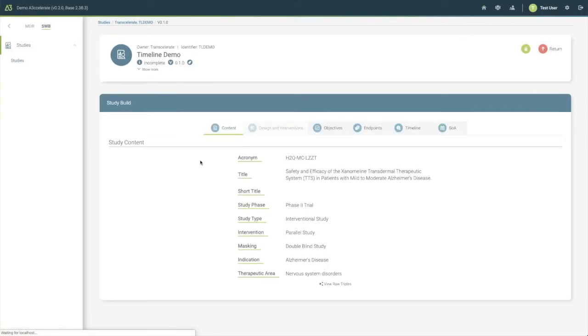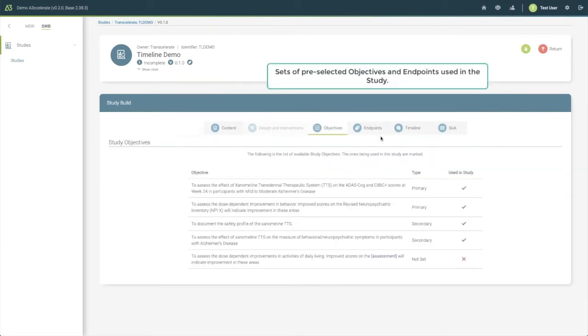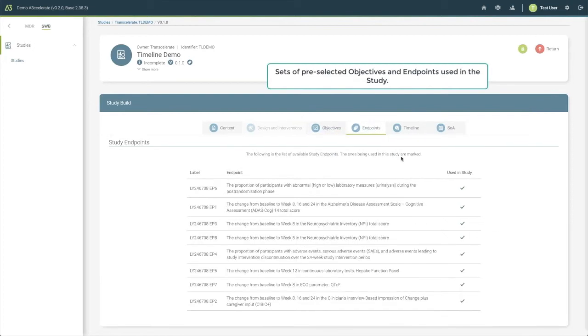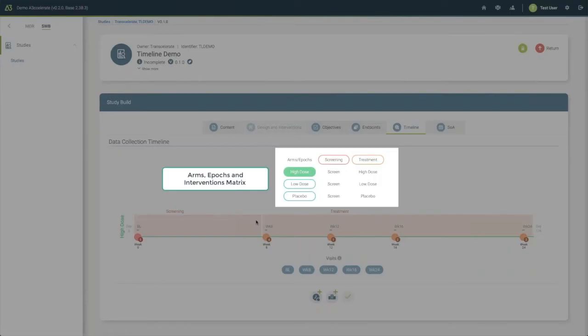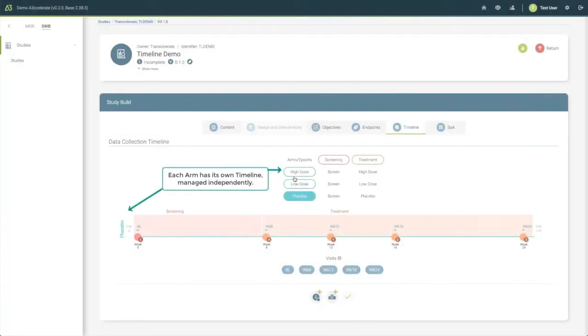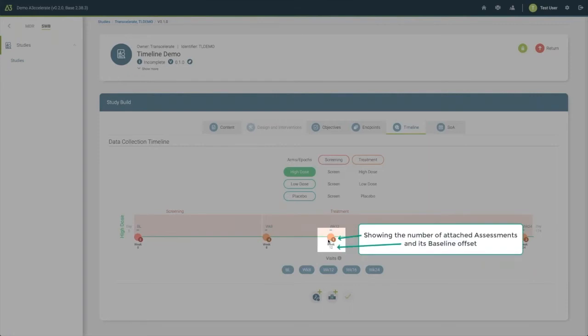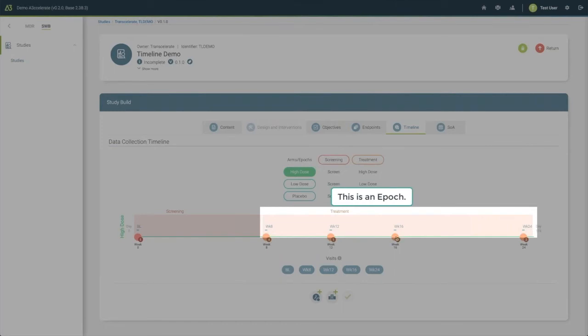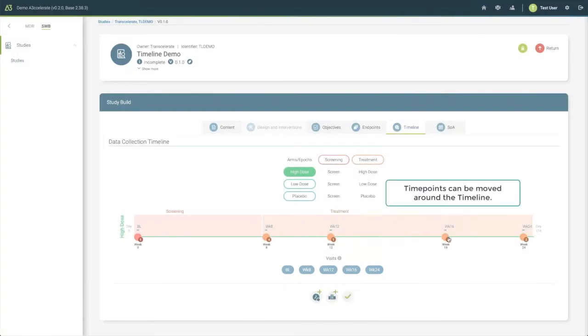This is the application we put together for the hackathon over the week and a half the team spent working on it — study timeline, schedule of assessments. Here's version management; here's your study protocol, the good old LZZT from CDISC, objectives and endpoints as we were seeing before. We pre-populated those and didn't worry about building them — what we wanted to build was the timeline. We built any arms, any epochs, and we can put any time point on the timeline and attach any assessment or BC to it.